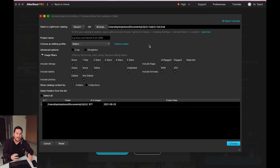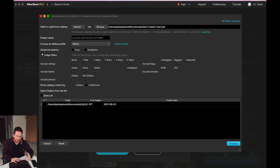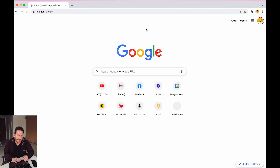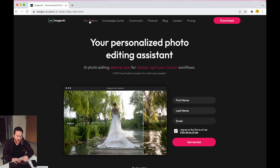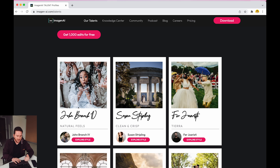Building my profile takes some effort because I've been using different editors over the past couple of years. So I have to select specific galleries and put them together to get a cohesive profile. If you feel like you're a consistent editor and have 5,000 images, it will build a profile for you. If that sounds overwhelming, you can go down and select a very specific editing style, like clean and crisp. Over on the Imagen AI website, you'll notice they have talents — individuals such as John Branch and Susan Stripling.